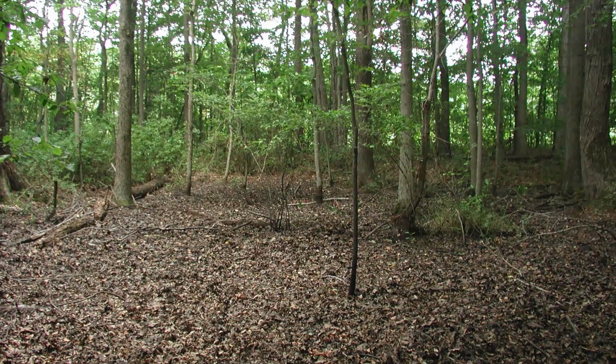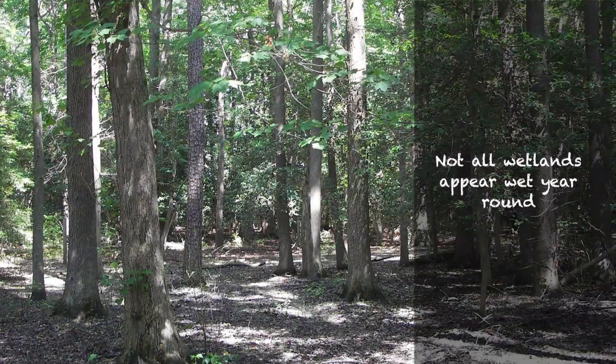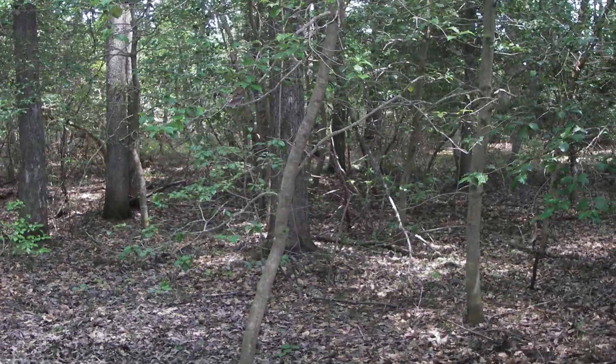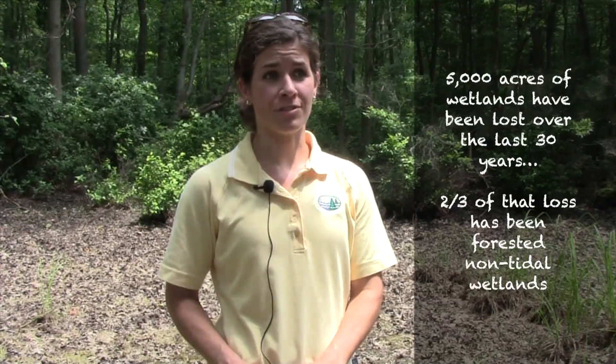Some of our wetlands in Delaware do appear dry, which causes issues with folks not knowing these wetlands exist, and can lead to some of them being developed or converted to agriculture. Since Delaware started to monitor and track wetland loss, we've lost about 5,000 acres since the early 1980s. Over the past 30 years, non-tidal forested freshwater wetlands have suffered two-thirds of the documented wetland losses, which can be attributed to development, conversion to agriculture, or natural losses.